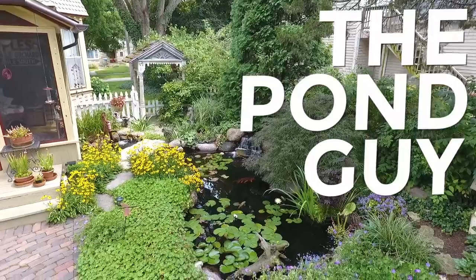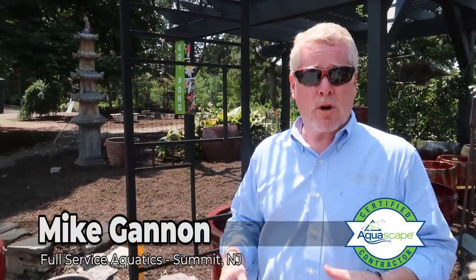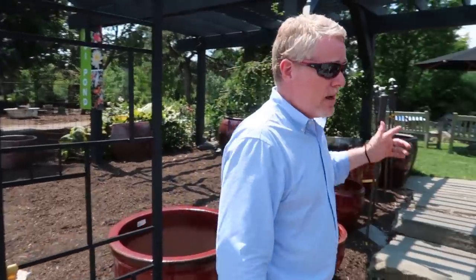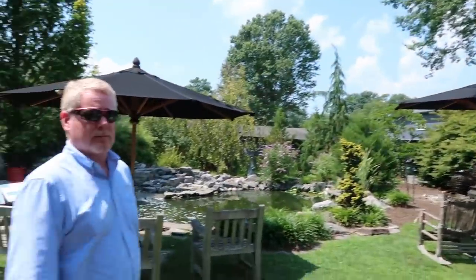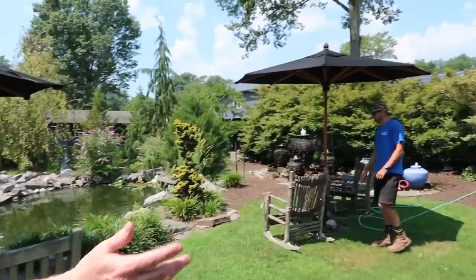So Mike, where are we? We're at the Farm of Green Village, which is a local, really beautiful high-end nursery — a lot of acreage, a lot of stuff for the homeowner and the gardener. We did some water features here. We are in Green Village, New Jersey. I'm with Mike Gannon from Full Service Aquatics; I'm Greg, the Suck the Pond Guy — this channel is all about showcasing how people live the aquascape lifestyle.